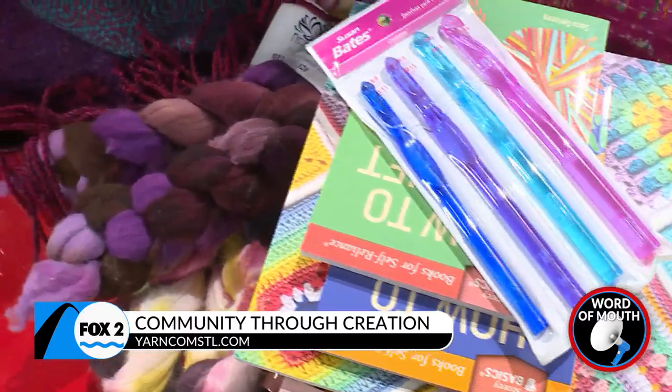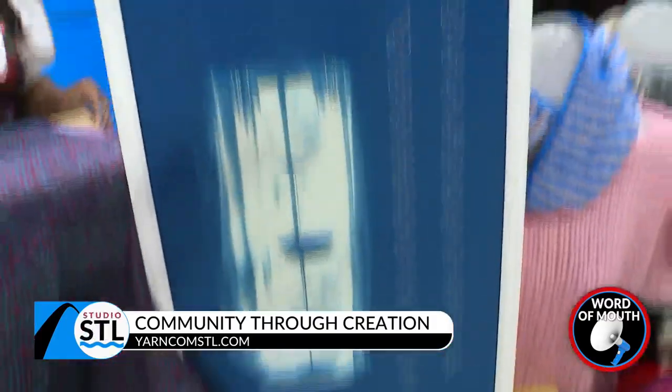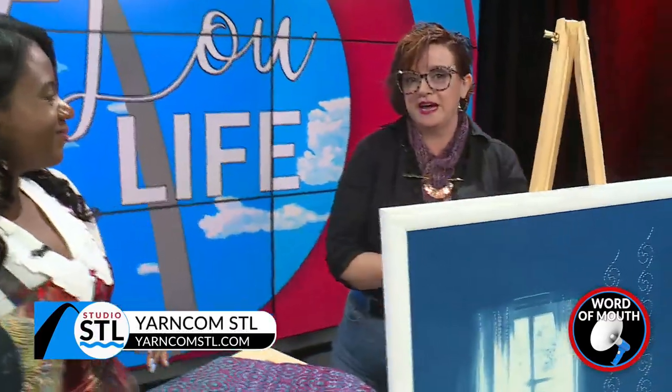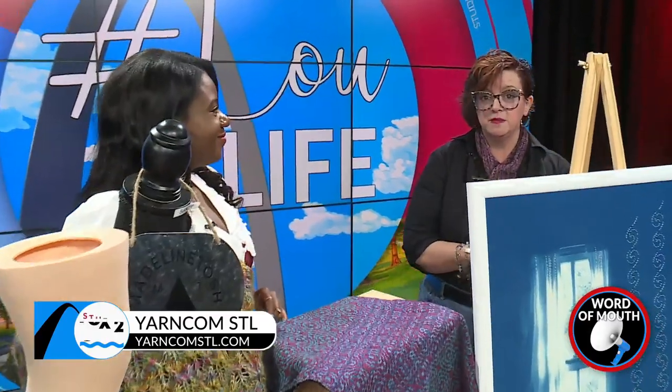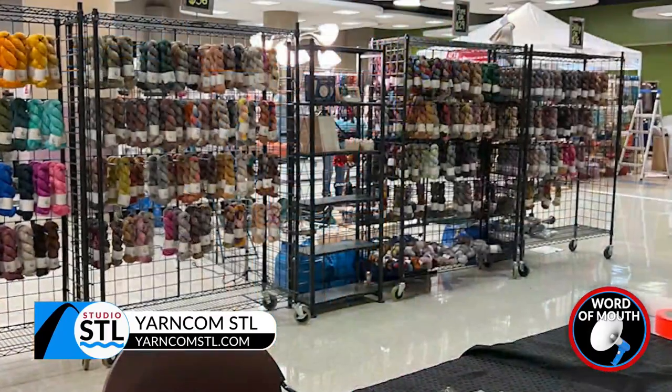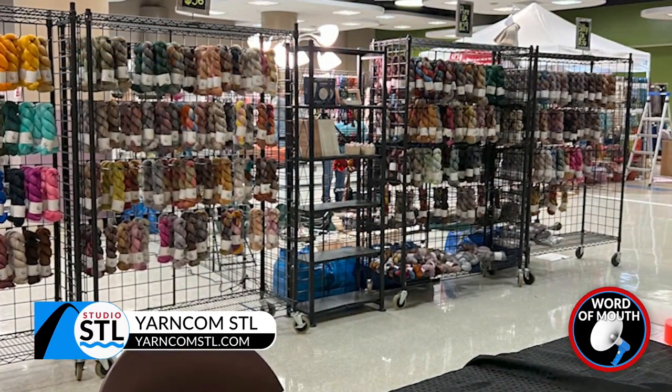We do have classes. We have a class starting tomorrow for people that have wheels and want to learn how to make their own yarn. Next week we start a knitting class on mosaic knitting. And then we have a series of beginning classes coming up, as well as more advanced classes in both weaving, crochet, knitting, felting, and all the things.